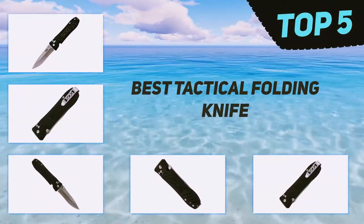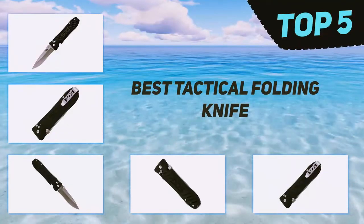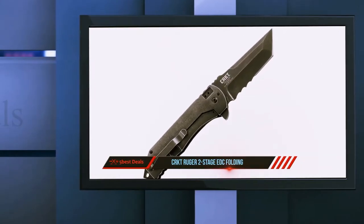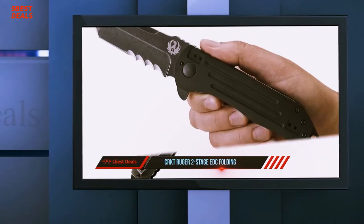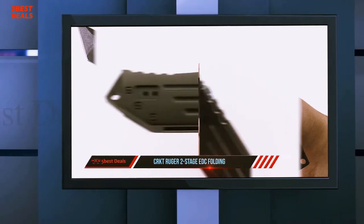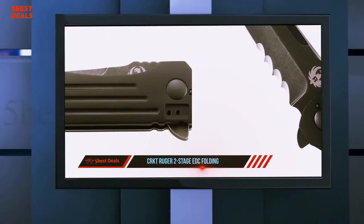Here we present the top five best tactical folding knives. Starting at number five, the CRKT Ruger Two-Stage EDC folding knife. The Two-Stage compact Tanto, designed by Robert Carter from Texas, doesn't just look tough — it is tough, built with a sturdy frame lock and outfitted with black anodized aluminum scales, offering undeniable strength in design.